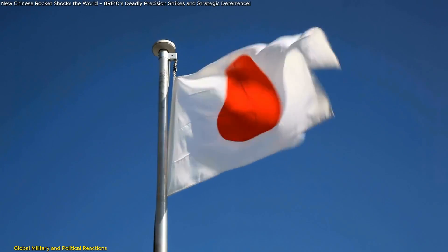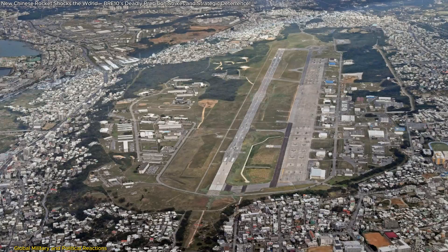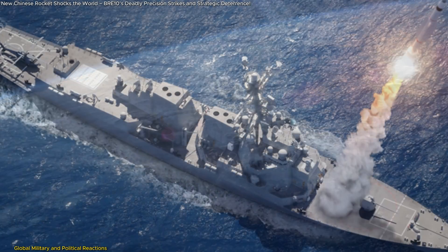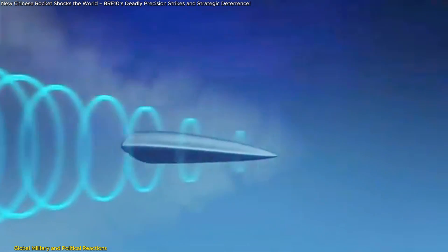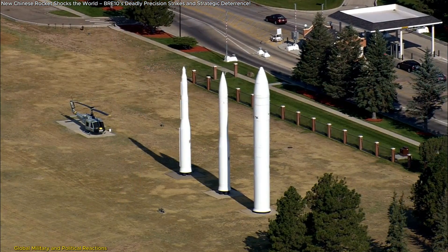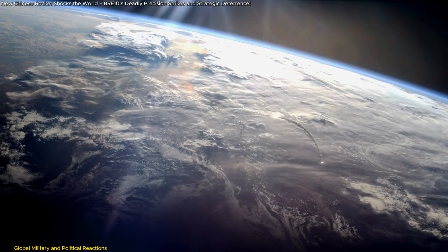Japan faces similar concerns, particularly regarding U.S. military bases in Okinawa, which could be targeted in a regional conflict. Japan has long relied on the Aegis missile defense system, but the glide technology of the BRE-10 makes interception more challenging. The Japanese government has announced plans to develop counter-strike capabilities, including acquiring long-range precision weapons to neutralize missile threats before launch, marking a significant shift in Japan's traditionally defensive military posture.